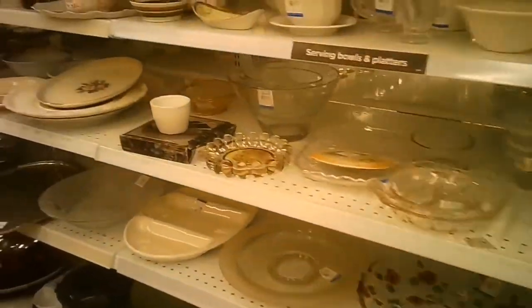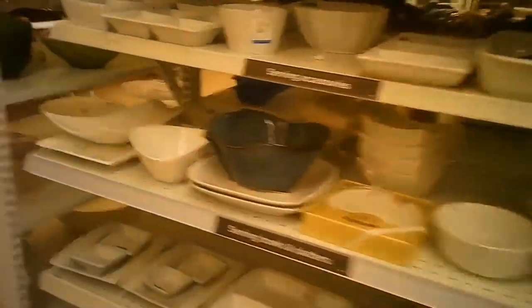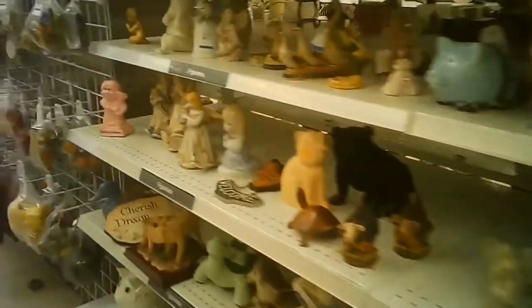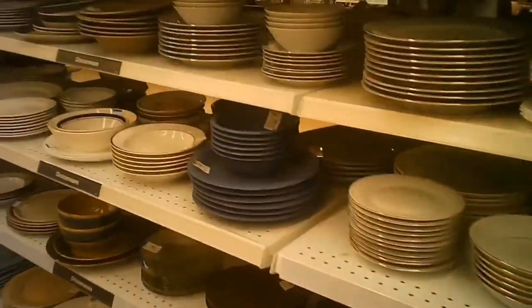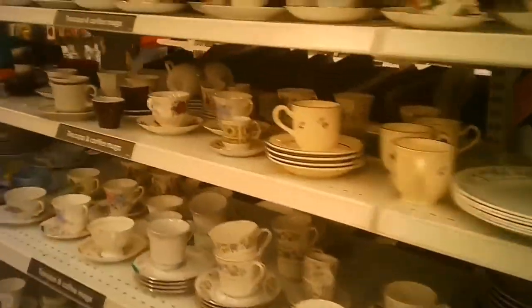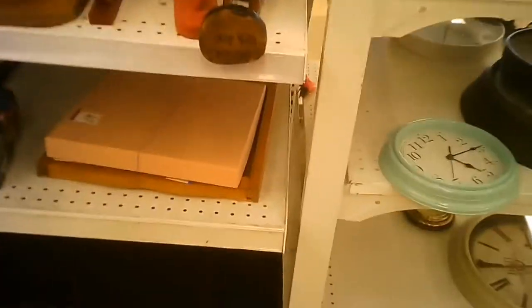And here we are — the usual collection of plates and glassware and glasses and serving pieces. We're going to see a few aisles of that, a little statuary. Some of it's bagged up. Sometimes you have to do some mixing and matching, or visit another store that has one entire set that you're satisfied with.